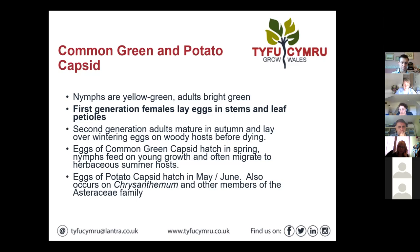Potato capsid seems to be a bit later in the season. It may be a bit earlier with yourselves given the earliness of the Pembrokeshire new potatoes, so just bear that in mind. It likes members of the Asteraceae family, so things like chrysanthemum can occur on it.